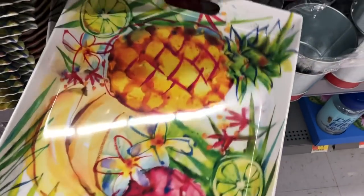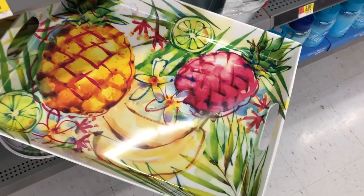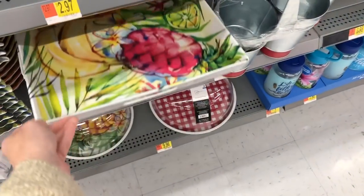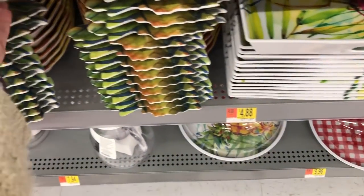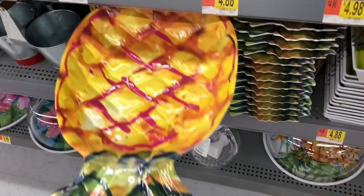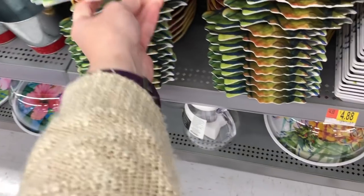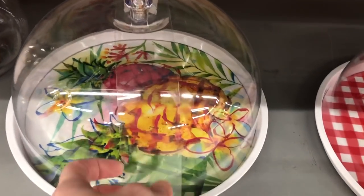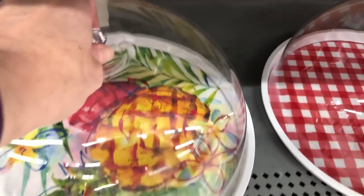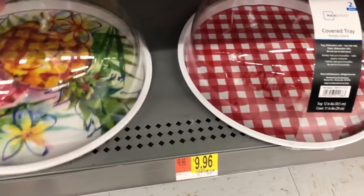These trays were only like $4.98 or $4.88 each, so I think I am going to go back and get a couple of those. They also have this really pretty pineapple little serving platter or tray as well, and I really like this one because it comes with a little cover. So whatever you put on there, if you wanted to eat outdoors, you would have the option to put the little cover over top of it.